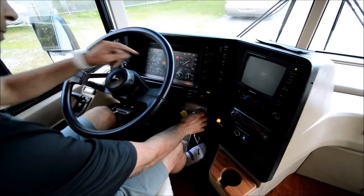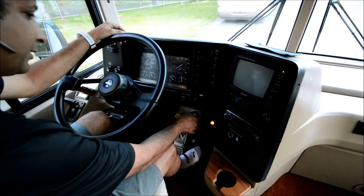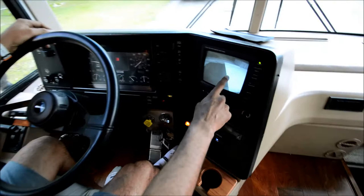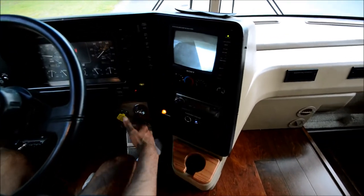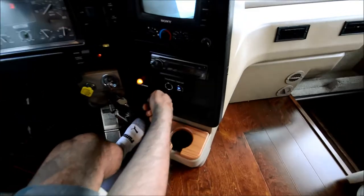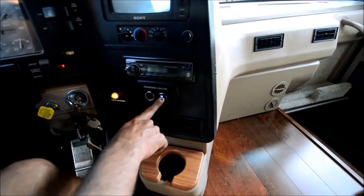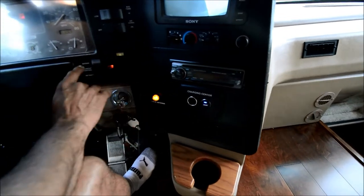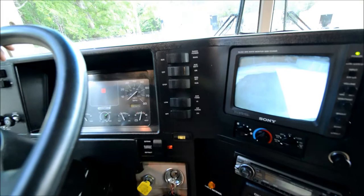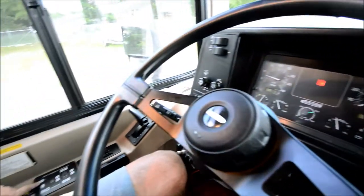Let's crank this baby up. 72,904 miles. Fires right up. Got a backup monitor. Dash area is ice cold — we'll do the road test and tell you more. Got a charging center instead of a regular cigarette lighter hookup, and also a USB hookup. Check antenna light is on. That's your slide-out control. Generator on and off is here.